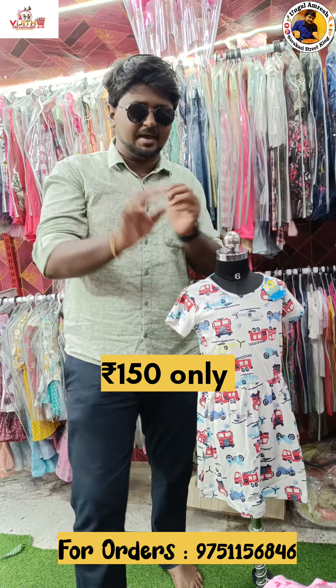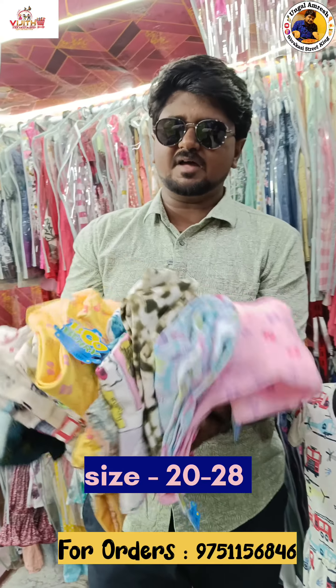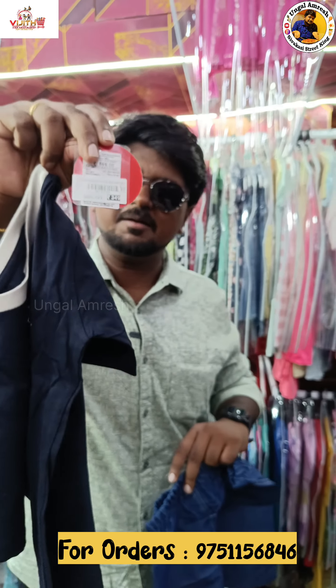For daily usage, you can buy items for just 150 rupees. You can buy all 10 varieties for 150 rupees. You can also buy at 530 rupees on the MRP.